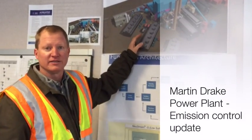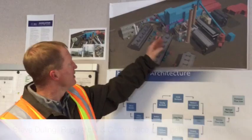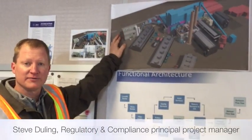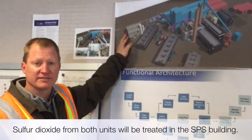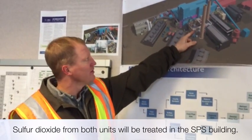This is an overview of the Drake's SO2 emission control systems. Over here we have the common facility which is the SPS, the sorbent processing system, which takes sorbent from the Unit 7 capture system and the Unit 6 capture system.